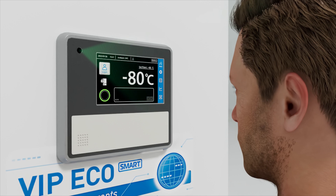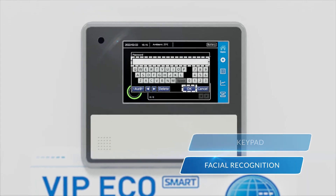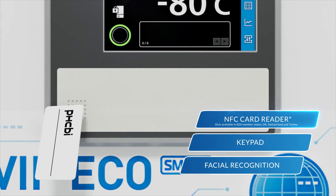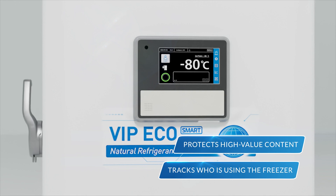We have raised the stakes on security. The unit features an electronic locking door that can be opened using facial recognition, keypad access, or an optional NFC card. This enhanced security protects high-value content and tracks who has been using the freezer.